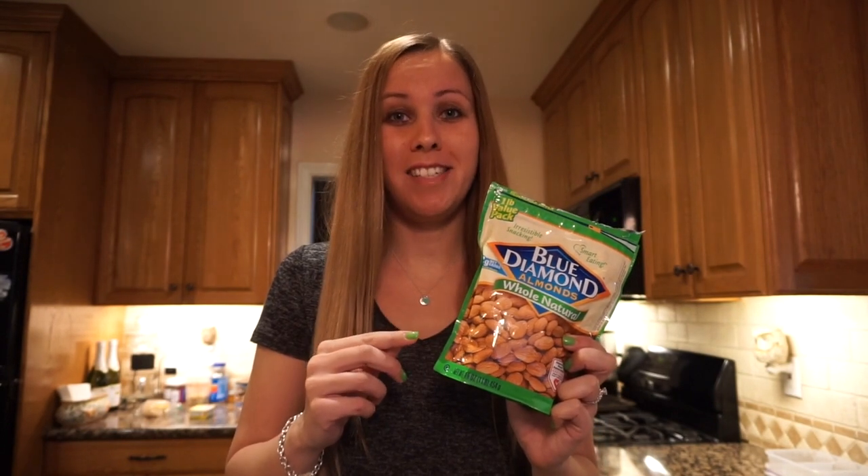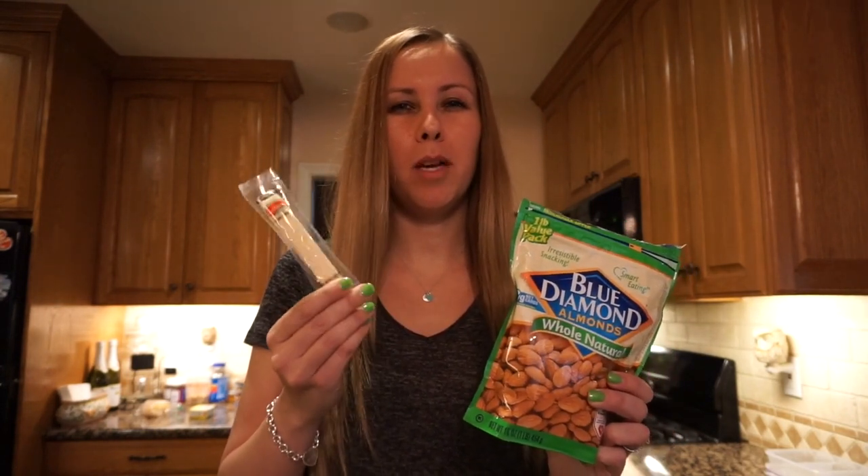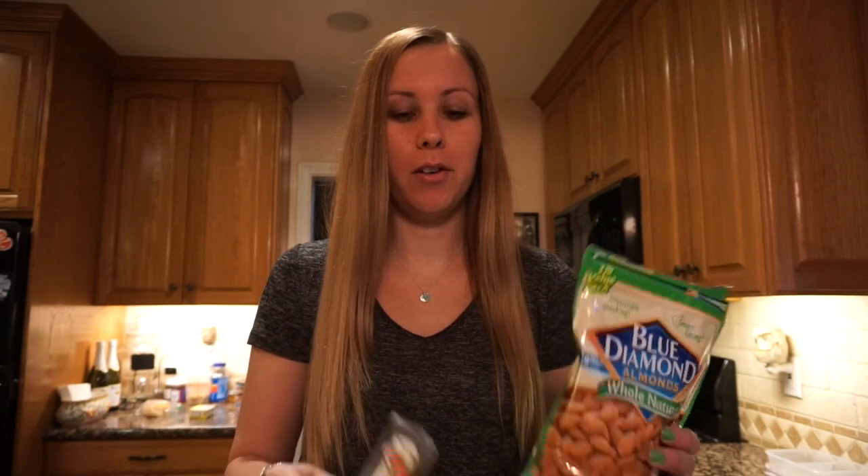The first snack I pretty much eat every day is one serving of Blue Diamond whole plain almonds — unsalted and not seasoned — paired with a Galbani string cheese. Sometimes I'll have two depending on how hungry I am. It's only three net carbs per serving with the string cheese, totaling 21 grams of fat and 13 grams of protein.